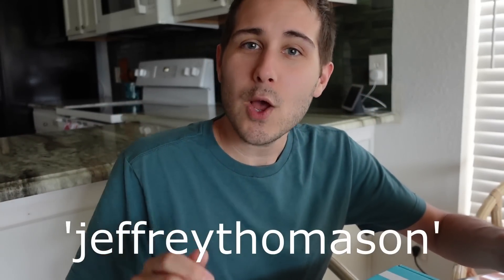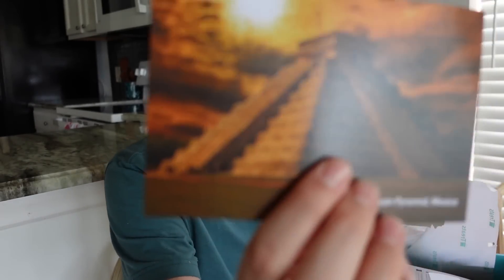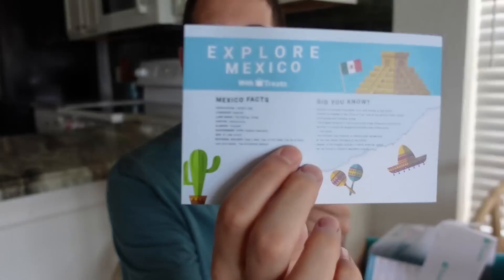A company called Try Treat sent me this subscription box, so I'm going to open it up and take a look. I can also give you a special code — use the code 'Jeffrey Thomason' to get 15% off. They give you postcards — this one is Mexico! I haven't been there but there are Mexico facts I'll read later. It shows you what's inside the box and I'm excited to dig in.